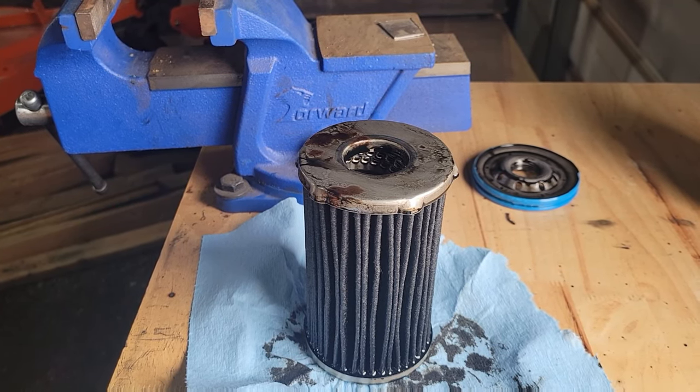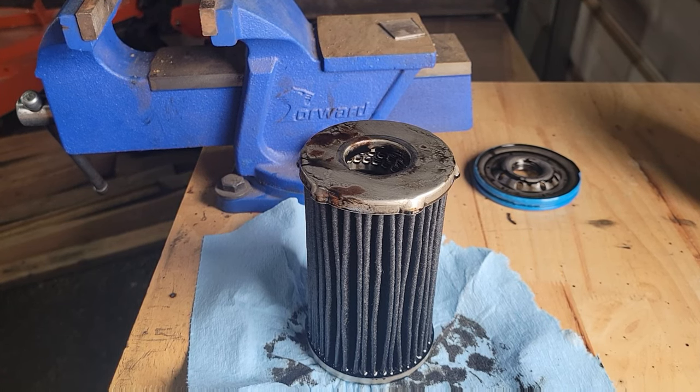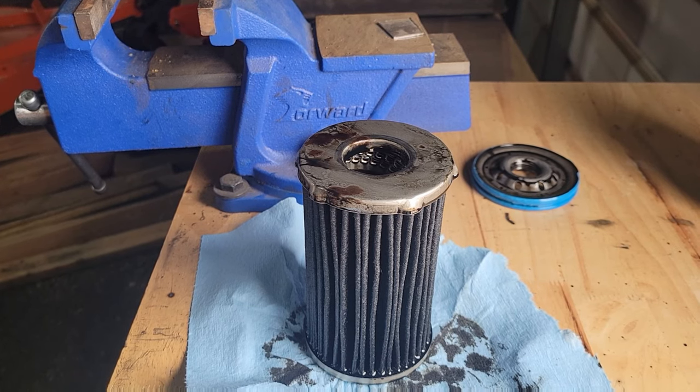I run in my truck Schaefer's 5W40 over the road, the full synthetic oil they have. Schaefer's says you can run it until 10K. I was a little hesitant to do that — not on the oil, but because of the filter. I usually don't ever run a diesel over about 7,500 miles.